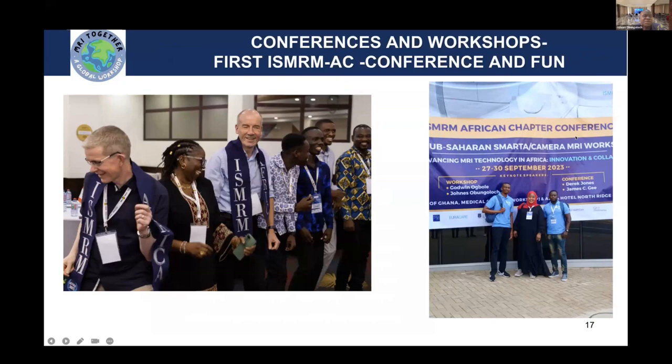We are combining MRI workshops and fun. Some of the things that drive us away from learning is that it's boring, so if we include fun in our conferences, maybe people will keep coming back. I invite you for our next conference, which is going to be in Tanzania — it is going to be even more fun. Prepare to join us in Tanzania in September 2024.